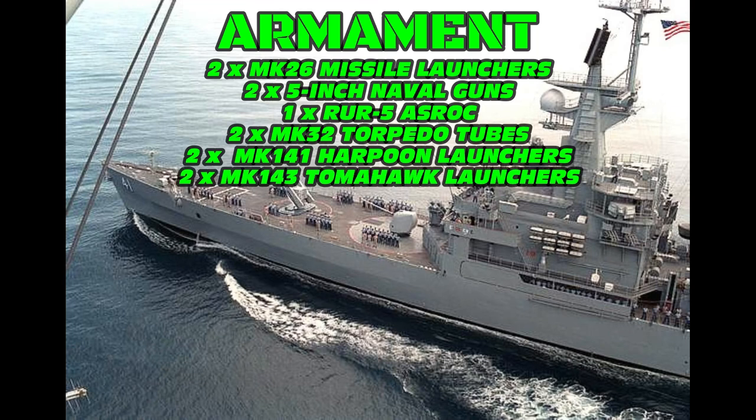Also after the refit, they had two Mark 143 armored box launchers for Tomahawk missiles. Also after the refit, they were equipped with two Phalanx close-in weapon systems.